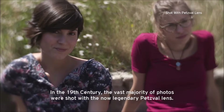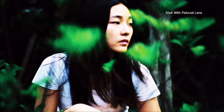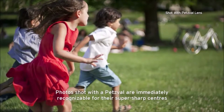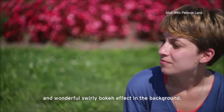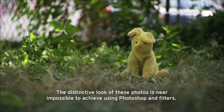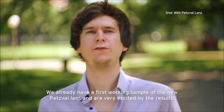In the 19th century, the vast majority of photos were shot with the now legendary Petzval lens. Photos shot with the Petzval are immediately recognizable for their super sharp centers and wonderful swirly bokeh effect in the background. The distinctive look of these photos is near impossible to achieve using Photoshop and filters.